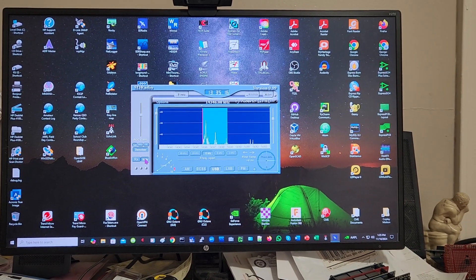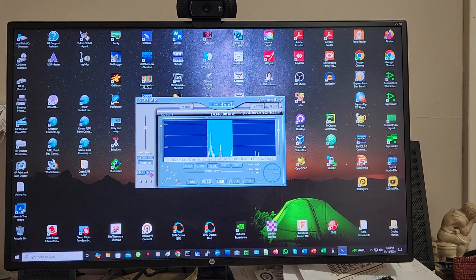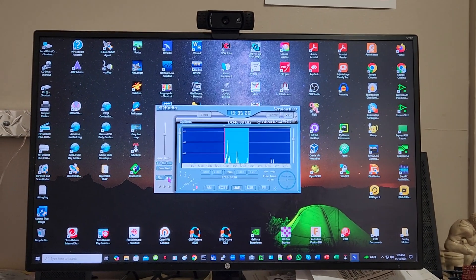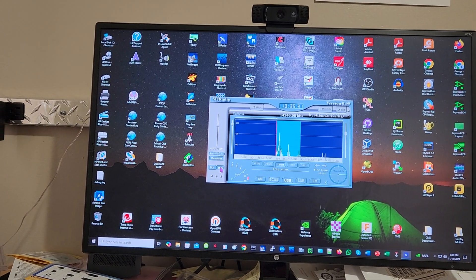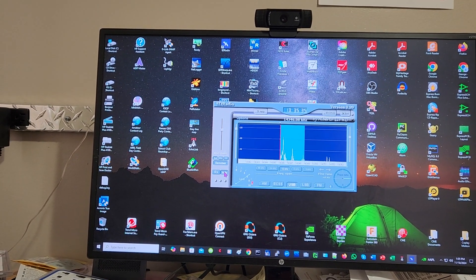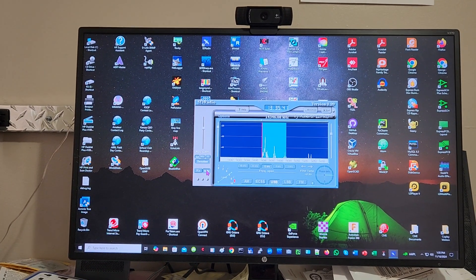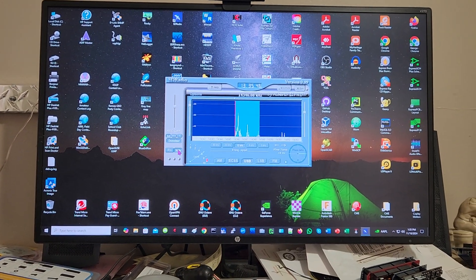I want to do a video real quick on a signal, or signals, that I've been receiving on ham radio, particularly on 20 meters. These signals repeat every about 29 and 58 kilohertz — there's a minor in between two majors. At first I thought it was something strange in my radio.